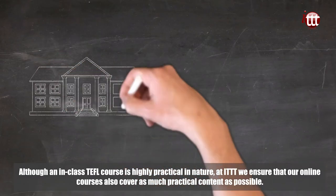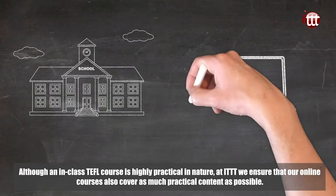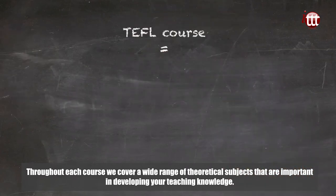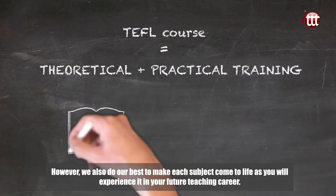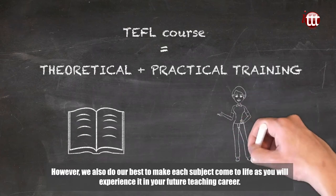Although an in-class TEFL course is highly practical in nature, at ITTT we ensure that our online courses also cover as much practical content as possible. Throughout each course we cover a wide range of theoretical subjects that are important in developing your teaching knowledge. However, we also do our best to make each subject come to life as you will experience it in your future teaching career.